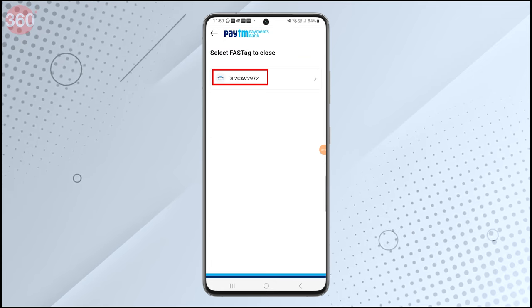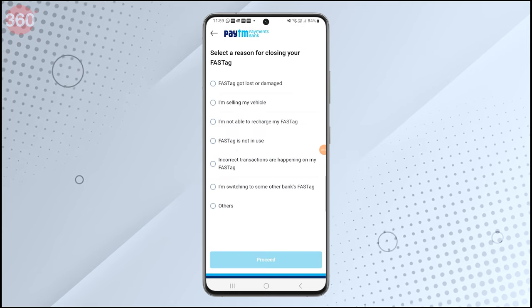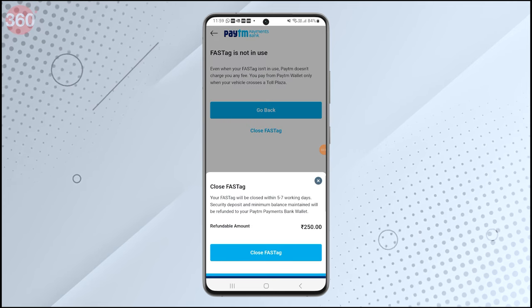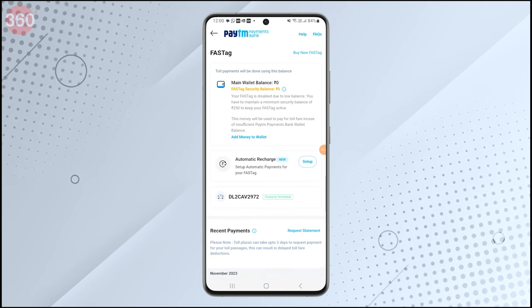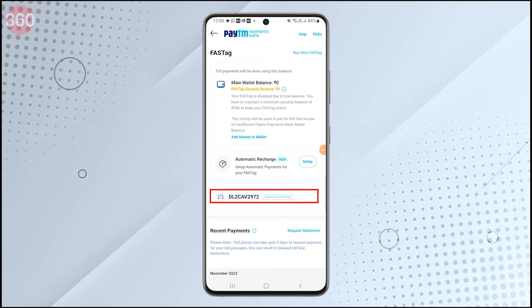Press Yes and click on Close Fastag. Select your vehicle registration number, tap on Continue to Close, and select a reason to close your Paytm Fastag account. Proceed and close Fastag. Select your preferred option, and on this page you can see that the process of closing your Paytm Fastag account has been initiated.